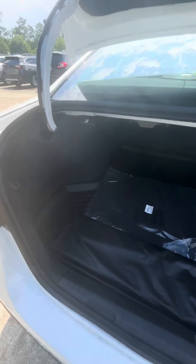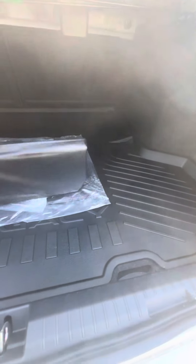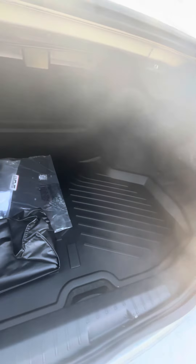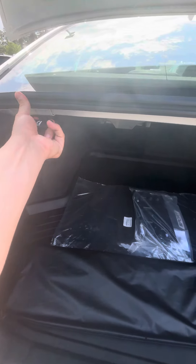When we get into the trunk, the touch of a button is just going to pop it open for you. Back here you have plenty of room — here's your mats, your plate cover, and that's your sun shade.